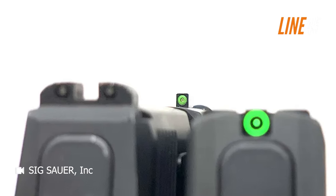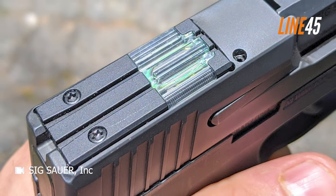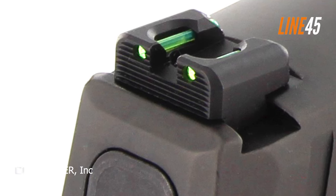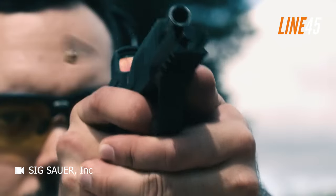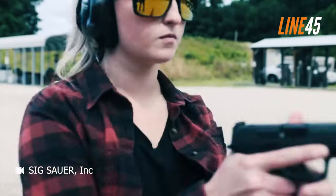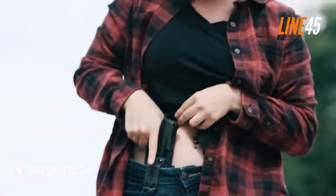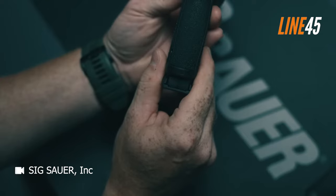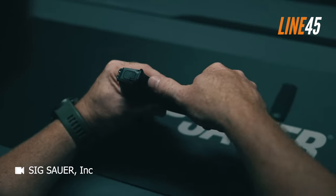X-Ray 3 sights are exceptional, offering excellent brightness in both daylight and low-light conditions. The front sight features a tritium vial encircled by a vibrant green circle, making it highly visible during rapid strings of fire. In daytime use, the rear-notch sight functions more like a blacked-out rear sight, providing a clean sight picture. It also includes two tritium dots that become prominently visible in low-light situations without distracting during the day. When shooting rapidly, the bright front sight is easily acquired within the rear notch, enabling quick and precise target alignment.